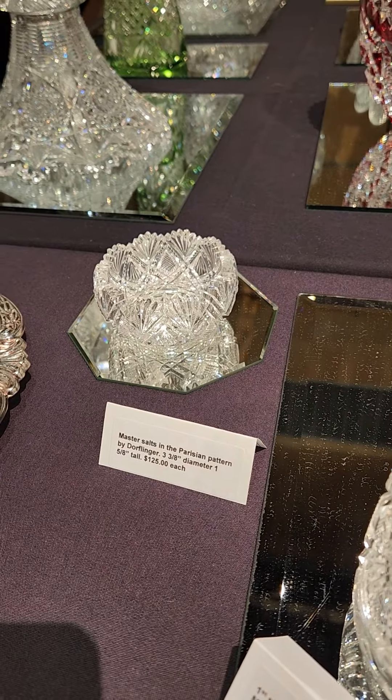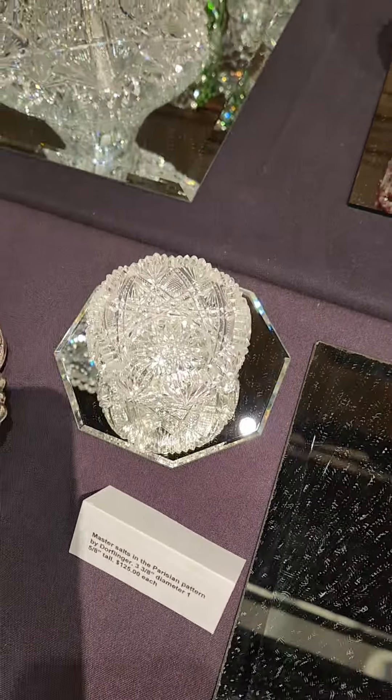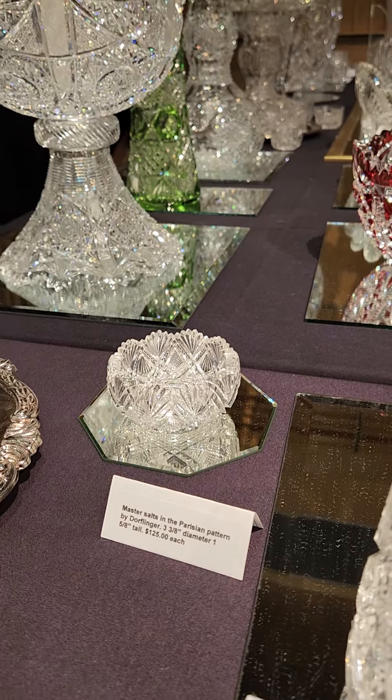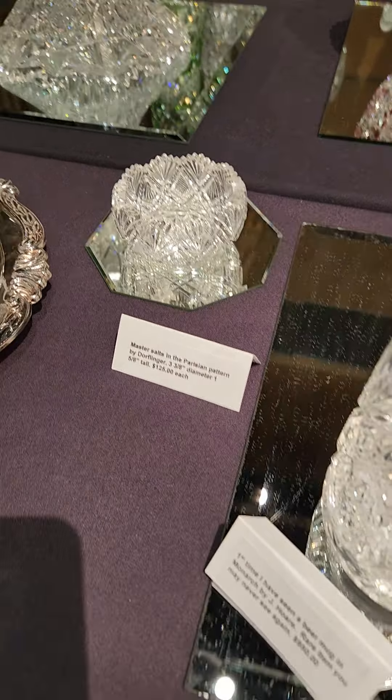Here's a really nice master salt done in the Parisian pattern by Dorflinger. It's very well cut, high quality — 3 and 3/8 inch diameter — and it's $125. I had three of these; that's the last one.